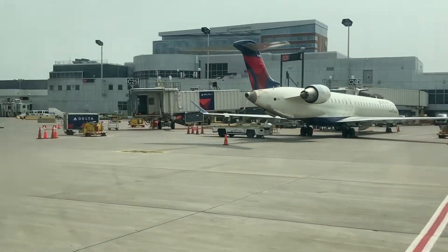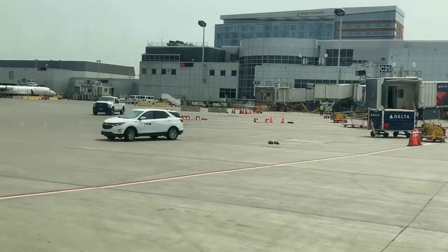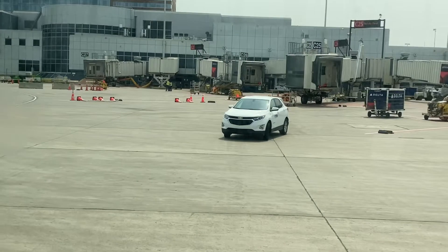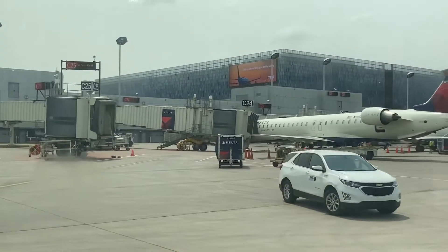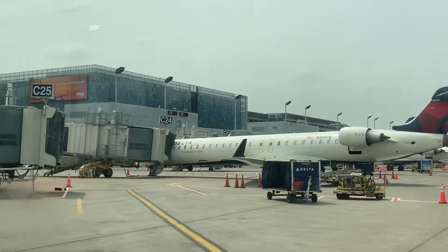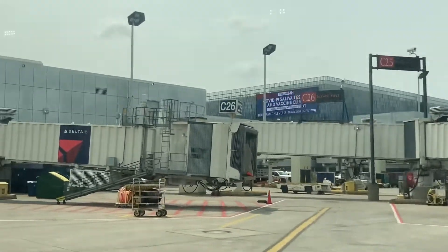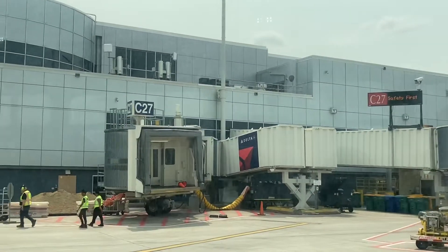The C concourse just goes on forever. There's C25 with a weird thing on top of it — I'm not really sure why they have that. We take a sharp right turn to look at C25, which has a weird welcome sign on top. I don't know what to call it; that's the only gate with that thing. C26 is right there too, and C27 is a little tiny gate.